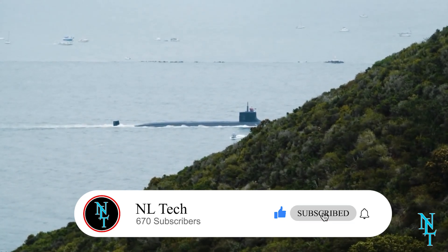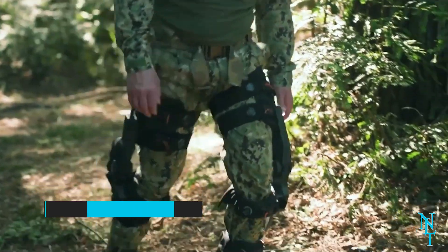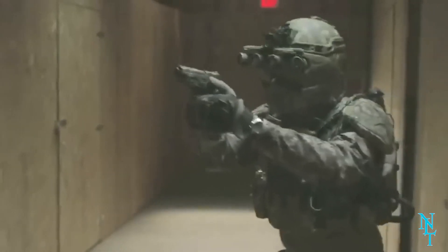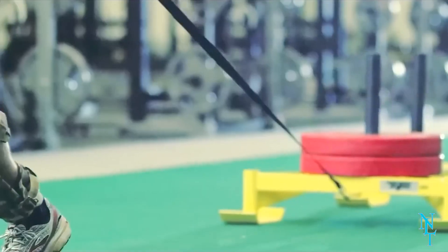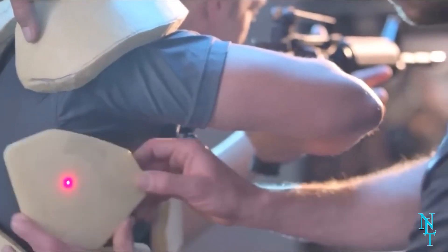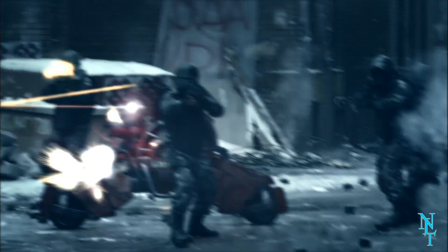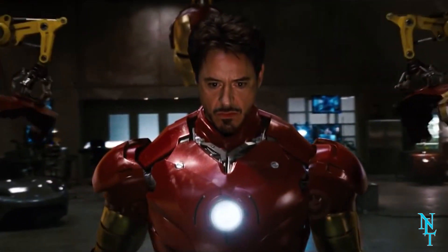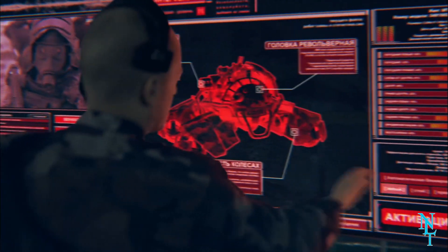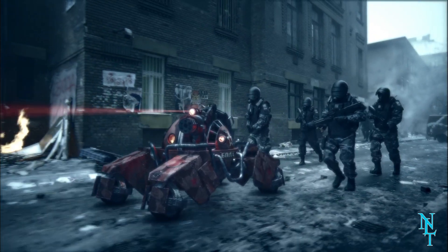Military exoskeleton: this creation isn't seen on the battlefield yet, but the military exoskeleton is the idea of creating an armor-like suit for soldiers, protecting them from bullets, debris, and any other dangers they may encounter — think Iron Man or something out of a superhero movie. At the moment, movies are probably the only place you'll see these suits in action.